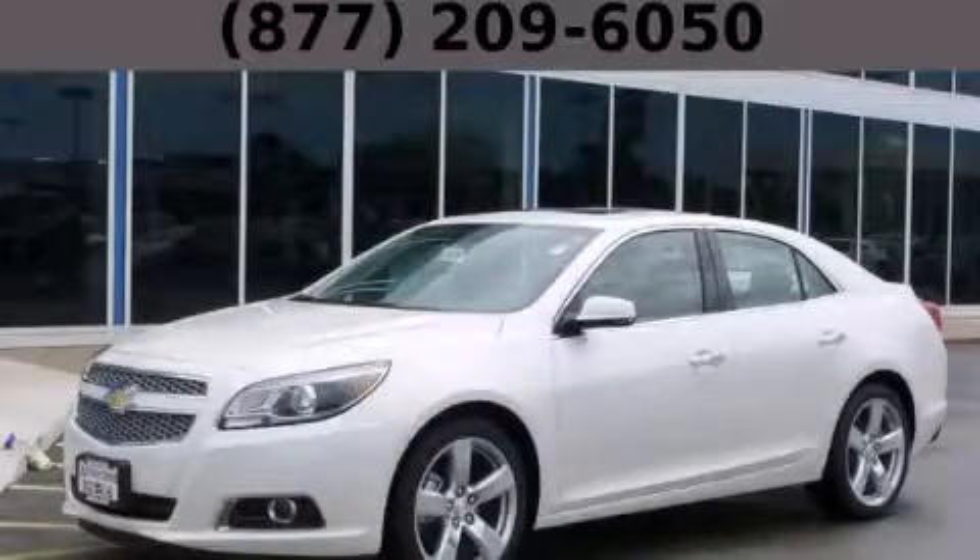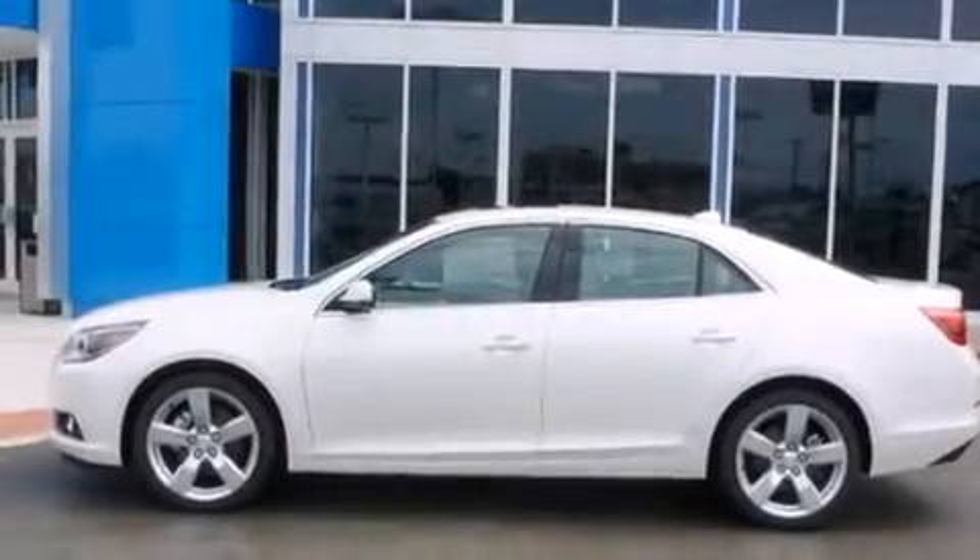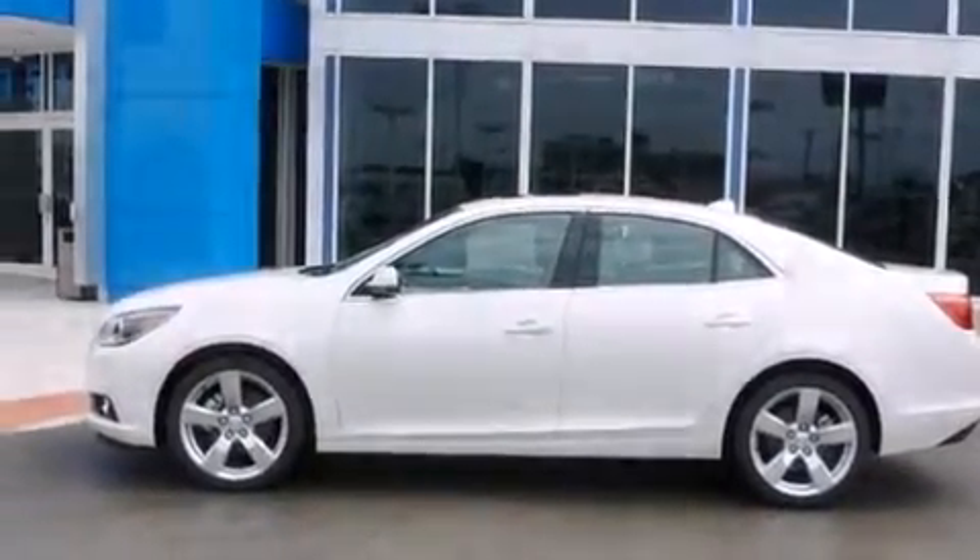This is a brand-new 2013 Chevrolet Malibu. It has a 2.0-liter four-cylinder engine and an automatic transmission.